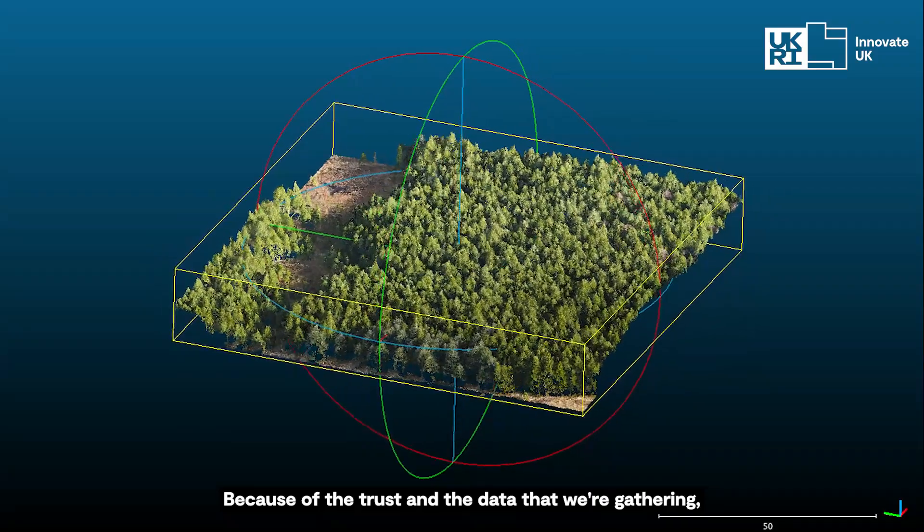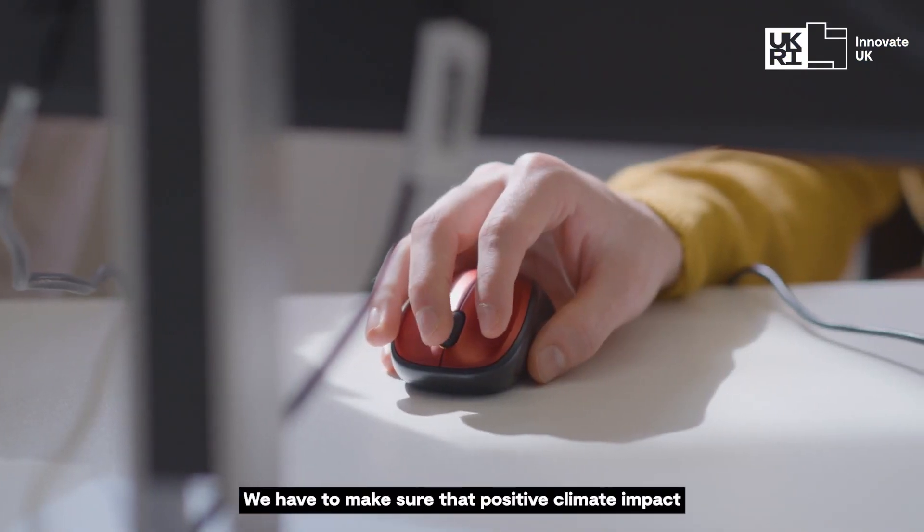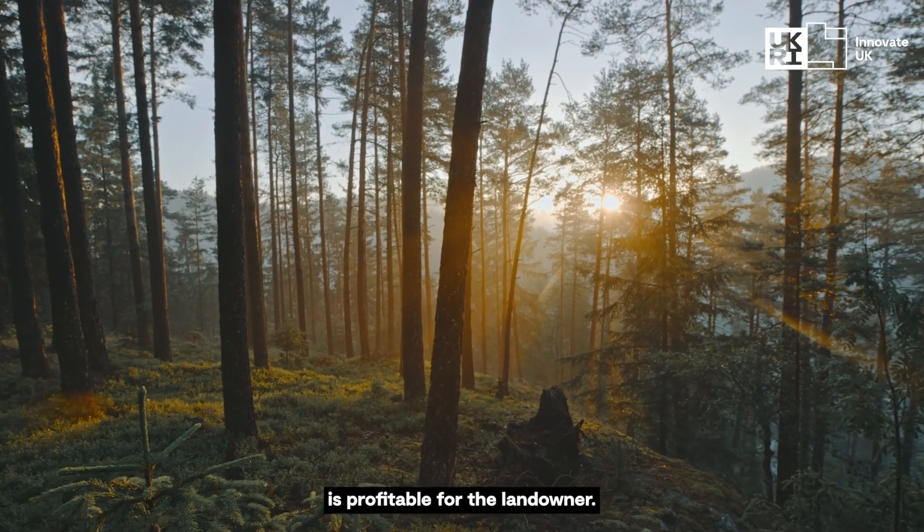Because of the trust and the data that we're gathering, we can sell those credits at a higher price point. We have to make sure that positive climate impact is profitable for the landowner.